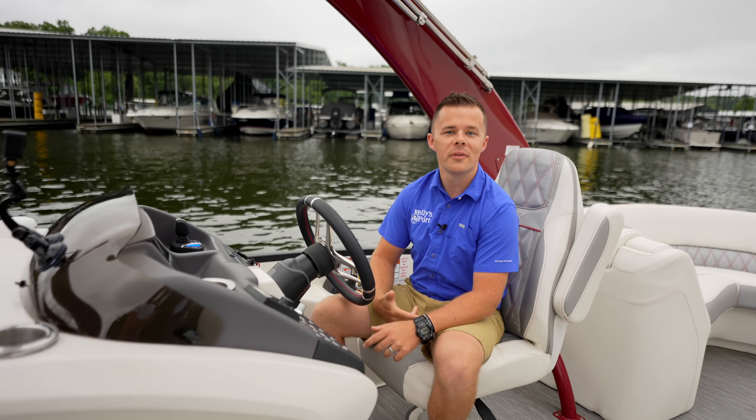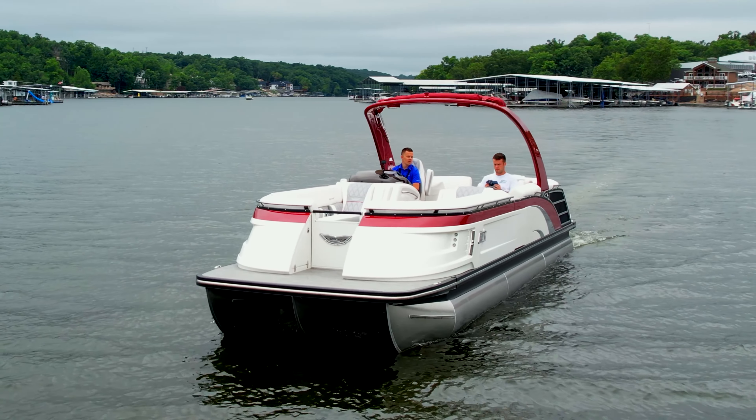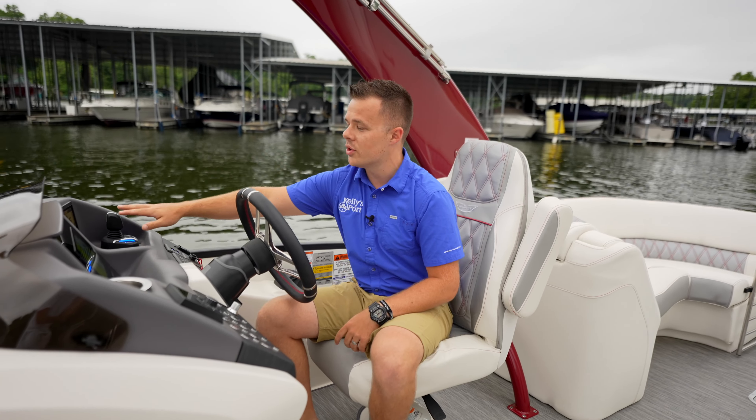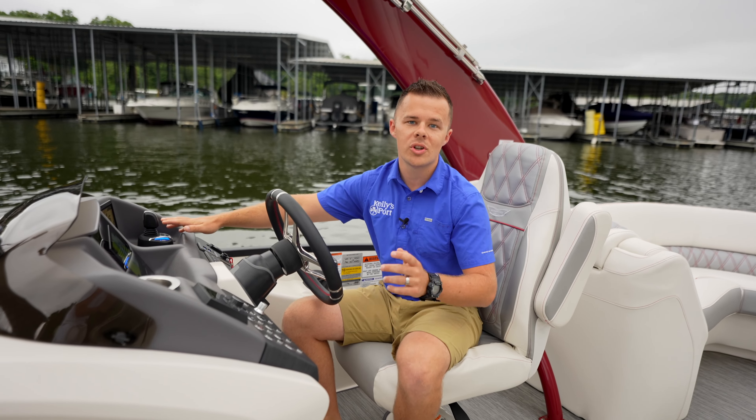Taylor Kuzminoff here from Kelly's Port. I'm really excited about this one. I want to show you the Bennington 28QX — go through the user experience, how it is to drive the boat. Right now we're pulling out of the gas dock. I do have a joystick on the single engine Yamaha. I want to show you what that looks like.